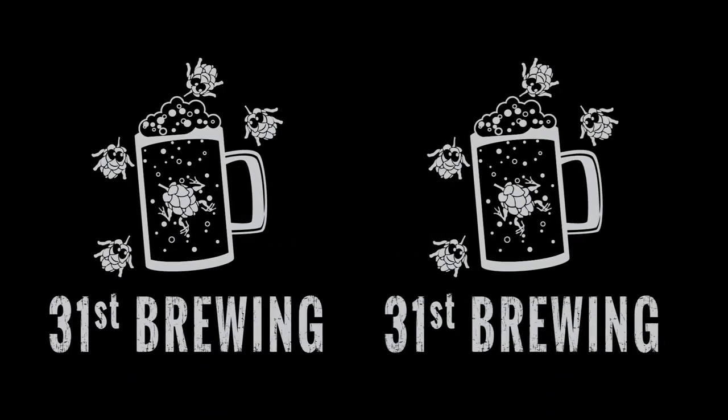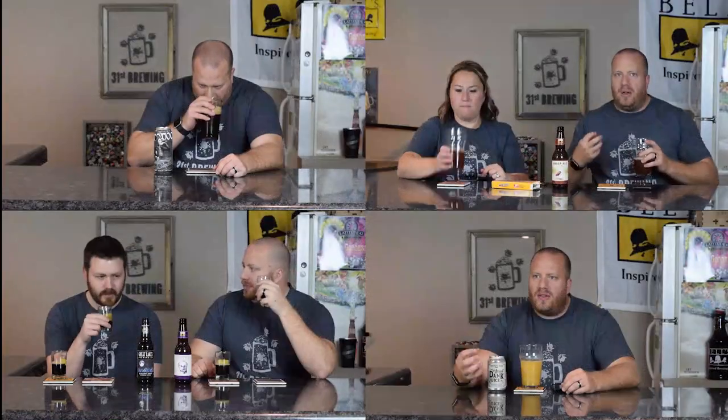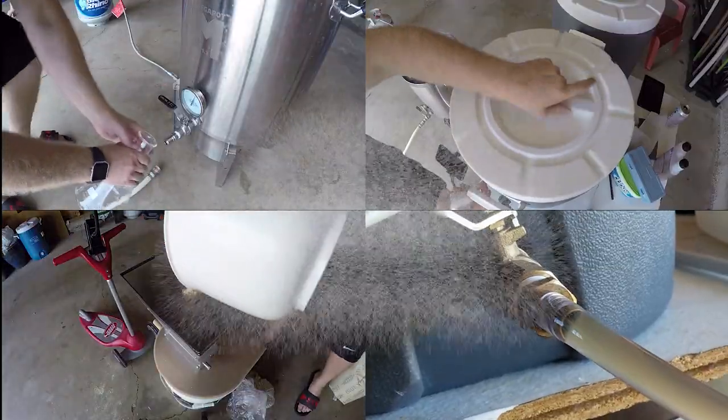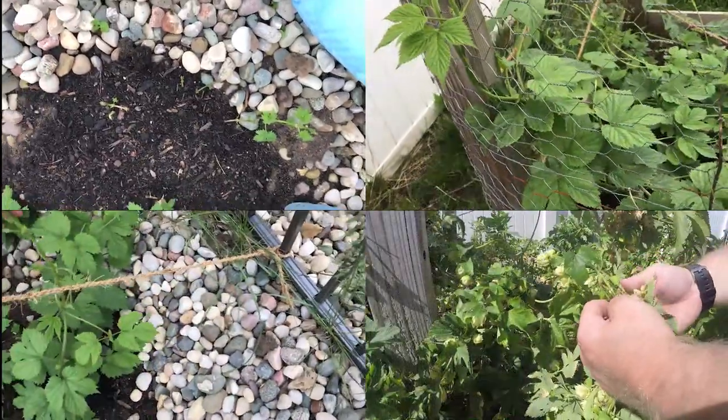Are you looking for the next craft beer to try? Well, maybe Yumtown by Brew Detroit is the one for you. Welcome back, everybody. I'm Brad. I'm Jessica. We are going to try Yumtown.